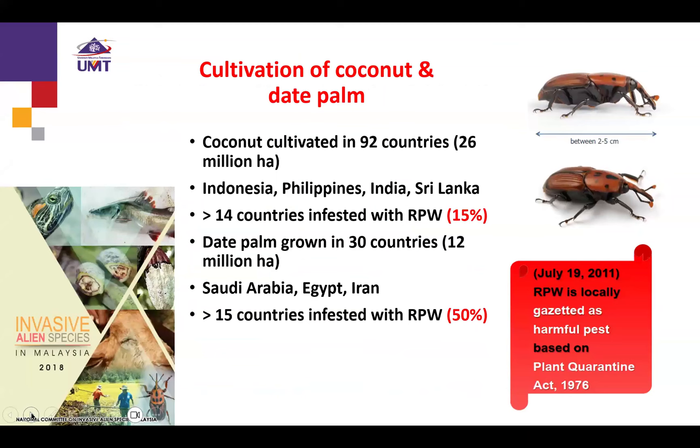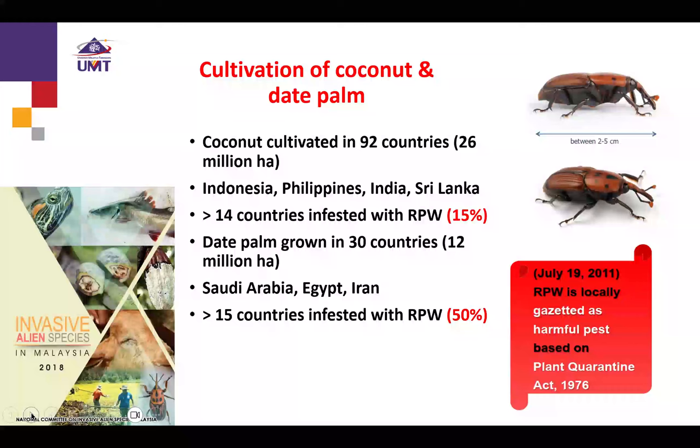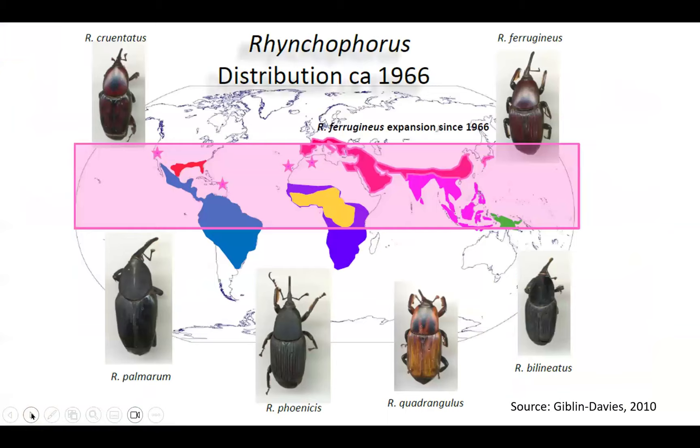Due to that, this species has been gazetted as a harmful pest based on the Plant Quarantine Act 1976 by the Department of Agriculture of Malaysia. This is the book of IAS — Invasive Alien Species in Malaysia — published in 2018. For information, coconut has been cultivated in more than 92 countries; the biggest producers are Indonesia, Philippines, India, and Sri Lanka. So far, more than 14 countries have been reported as infested by RPW. As for date palm, grown in more than 15 countries such as Saudi Arabia, Egypt, and Iran, more than 15 countries have been officially infested with RPW.